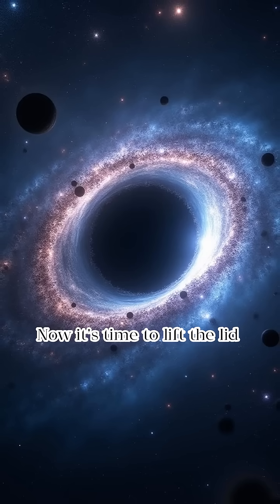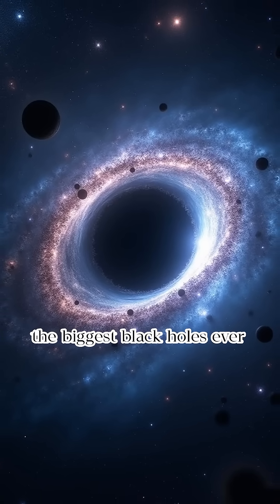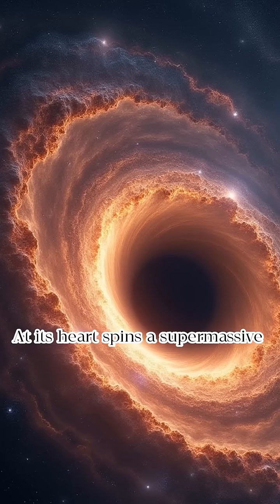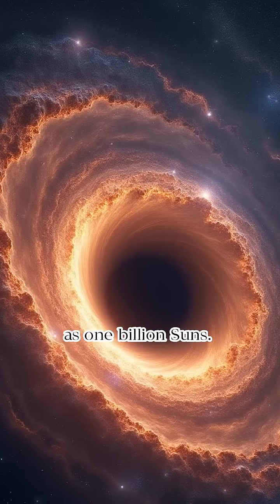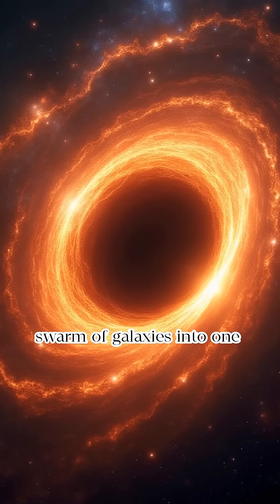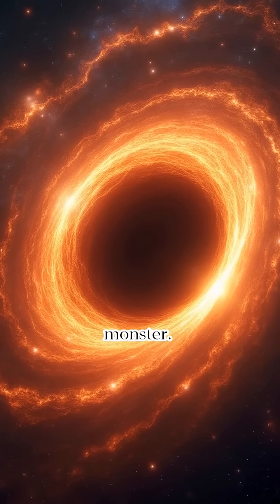Now it's time to lift the lid on secret number one. The Sombrero Galaxy has one of the biggest black holes ever found in a galaxy its size. At its heart spins a supermassive black hole that's way bigger than expected. Scientists estimate it to be as massive as one billion suns. That's like stuffing an entire swarm of galaxies into one invisible beast. It's not just a dark pit — it's a gravitational monster.